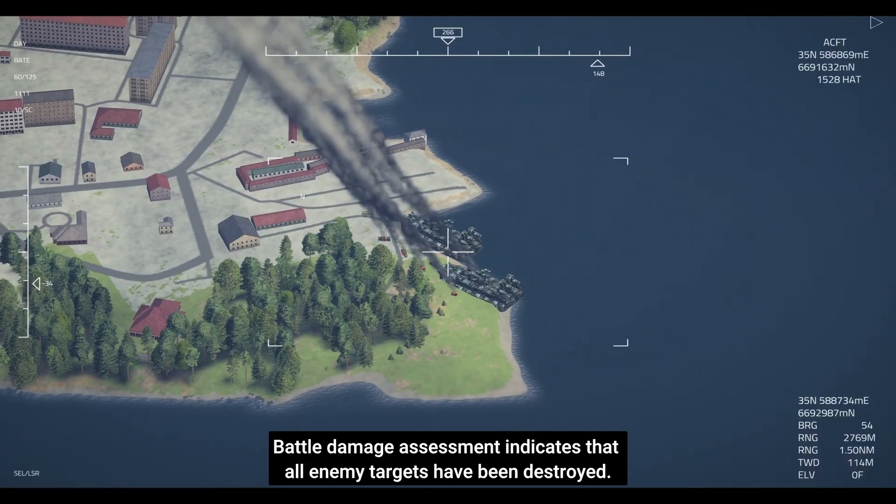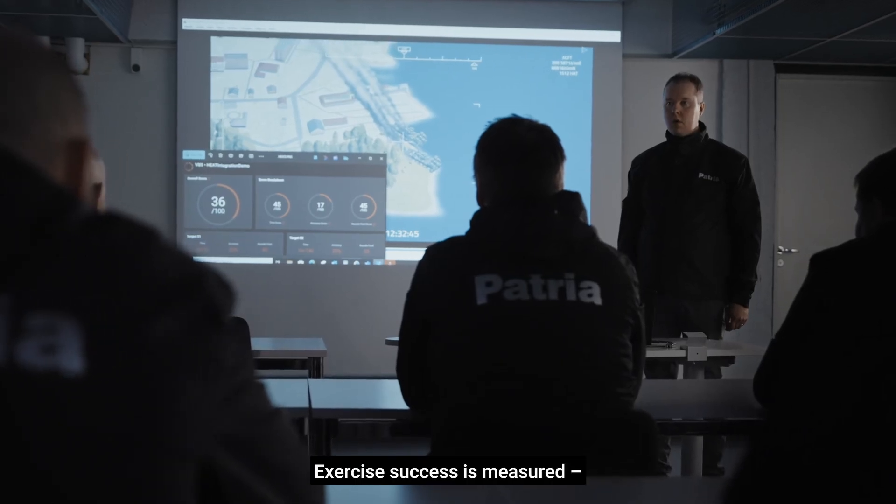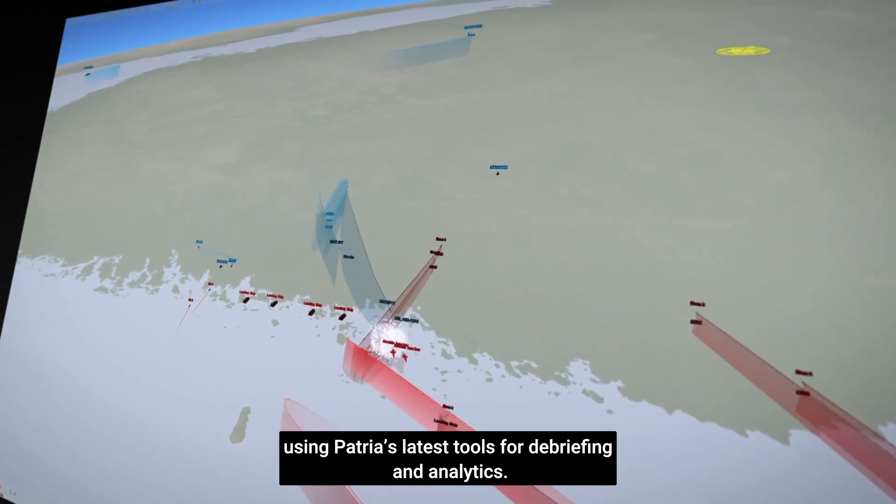Mission completed. Battle damage assessment indicates that all enemy targets have been destroyed. Exercise success is measured using PATRIA's latest tools for debriefing and analytics.